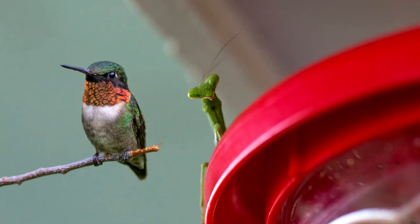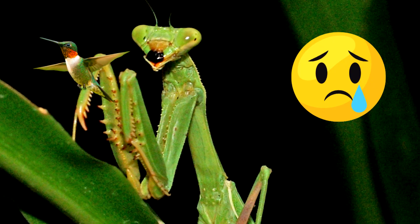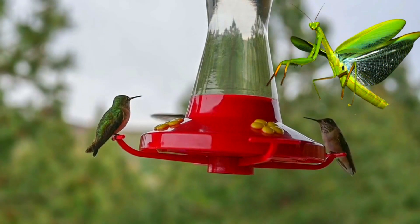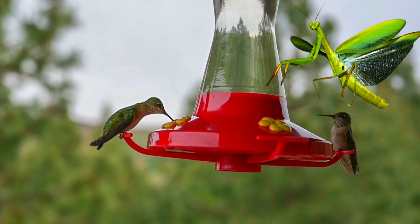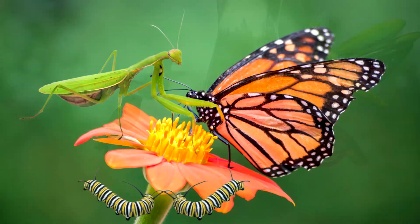The Chinese mantis has been known to eat hummingbirds, which is absolutely devastating. They are very fast and can snatch a hummingbird out of the air or at hummingbird feeders, using their strong forelegs to hold the bird and bite into its innards. If you have a Chinese mantis hanging out at your hummingbird feeders, please take them down for a few weeks or until the mantis has moved on. They will also go after monarch butterflies and caterpillars.